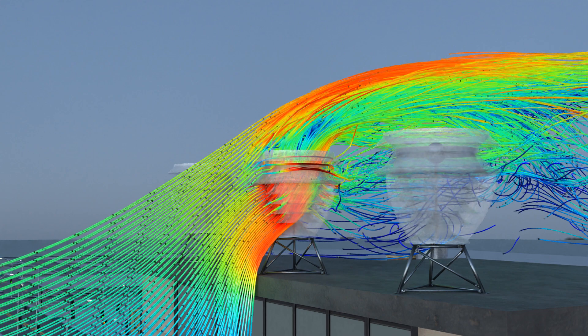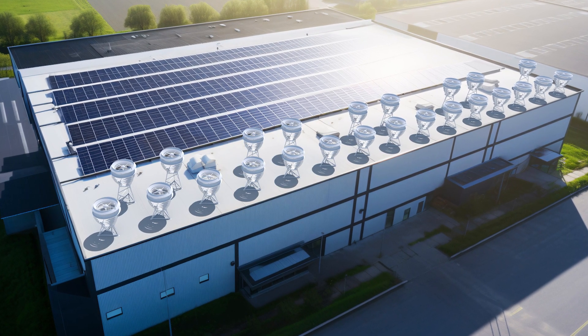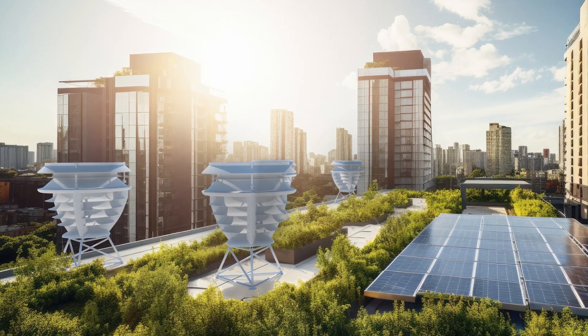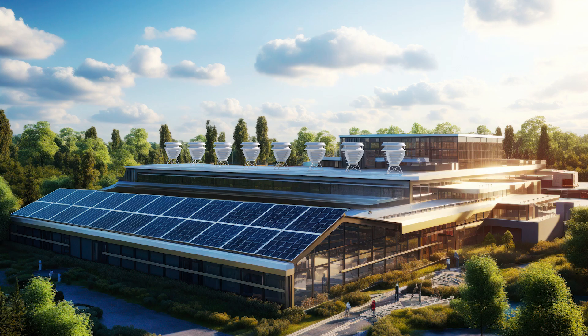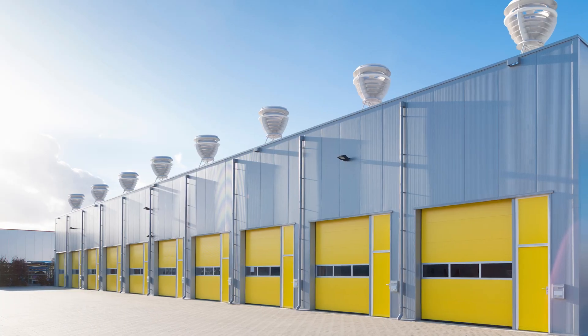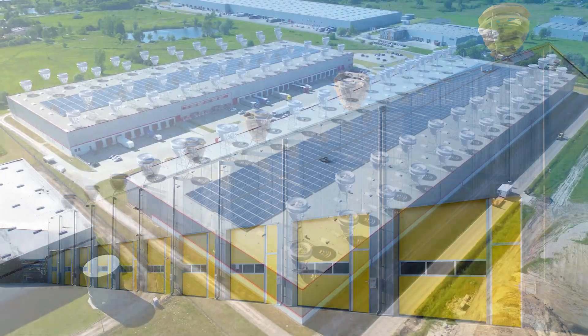Not only is the VX175 an energy powerhouse, but it is aesthetically pleasing and blends seamlessly into the urban landscape. Combined with its low noise level, the turbine becomes practically undetectable.